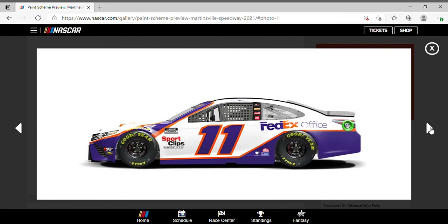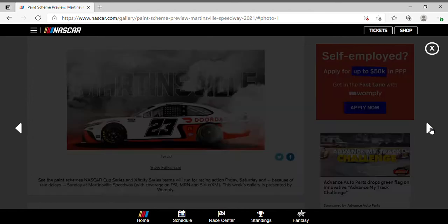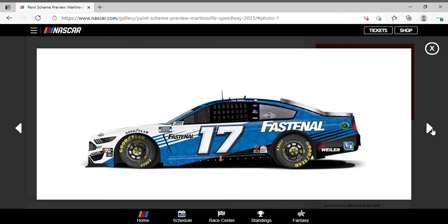Denny Hamlin in his FedEx scheme, same as always. Ryan Blaney drove the number 12 Shell Pennzoil Menards scheme — boy that was a good race for him, too bad a late race penalty screwed him out of a better finish. Once I saw this paint scheme on track I kept thinking it was Clint Boyer when I knew for a fact it was Chase Briscoe. Same as it's been from Clint Boyer and Tony Stewart — nothing's changed, maybe except for the driver. It's a good paint scheme. Chris Buescher rocking that Fastenal scheme.